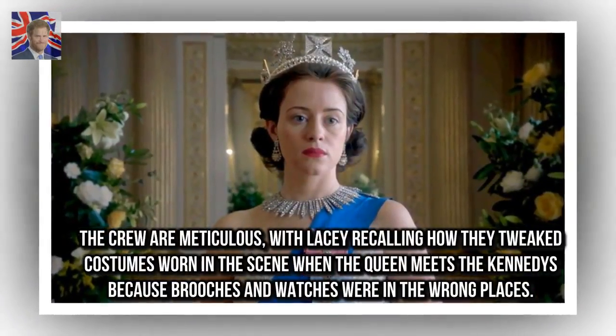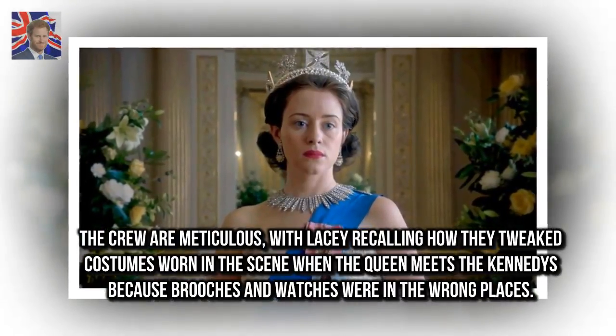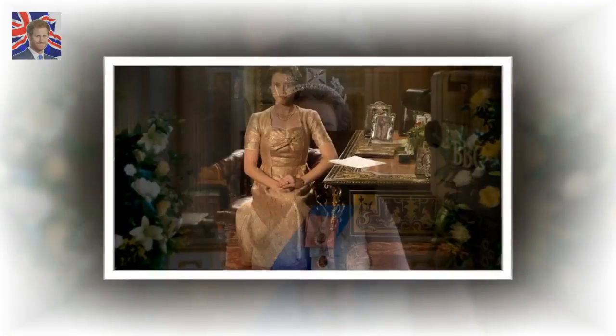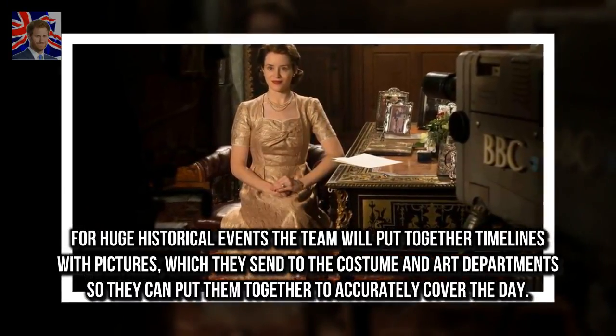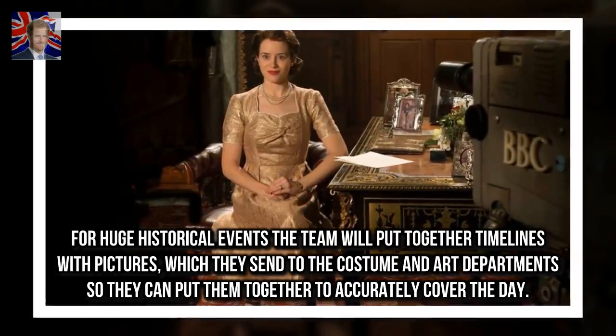The crew are meticulous, with Lacey recalling how they tweaked costumes worn in the scene when the Queen meets the Kennedys because brooches and watches were in the wrong places. For huge historical events, the team will put together timelines with pictures, which they send to the costume and art department so they can accurately cover the day.